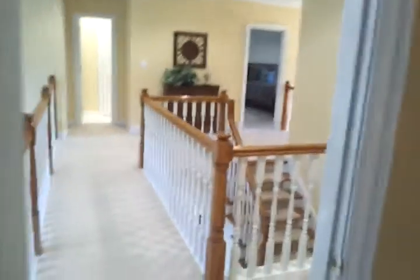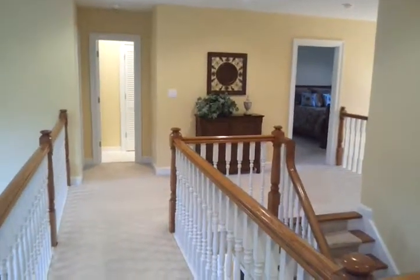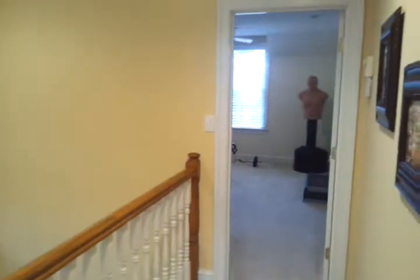A shot of the upstairs hallway: one bedroom is right there, the shared bathroom, a guest bedroom that has direct access to the bathroom, and another bedroom on the far side. Right behind is the big bonus room. And here is a shot of the staircase.